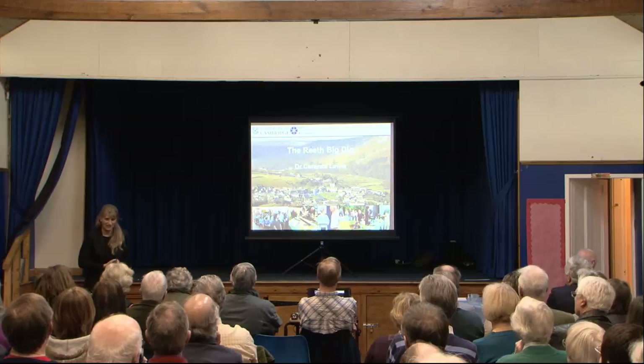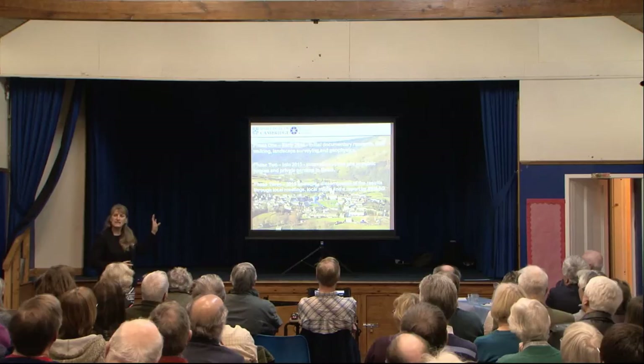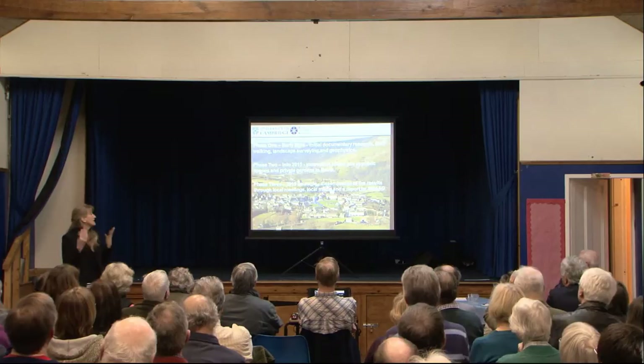I did offer to change it when I arrived here this evening — they said that's fine, it doesn't matter. Alan's going to talk a little bit more about the general plan. It's a three-phase project over two years, as you've already heard. 2014 is the initial documentary research, field-walking, landscape surveying and geophysics.